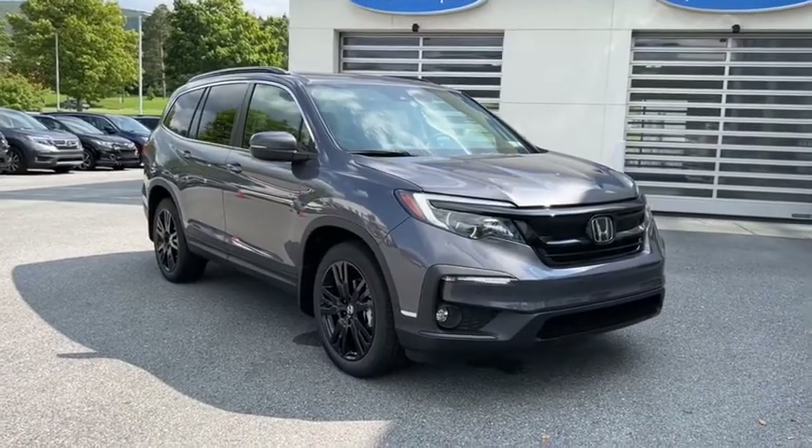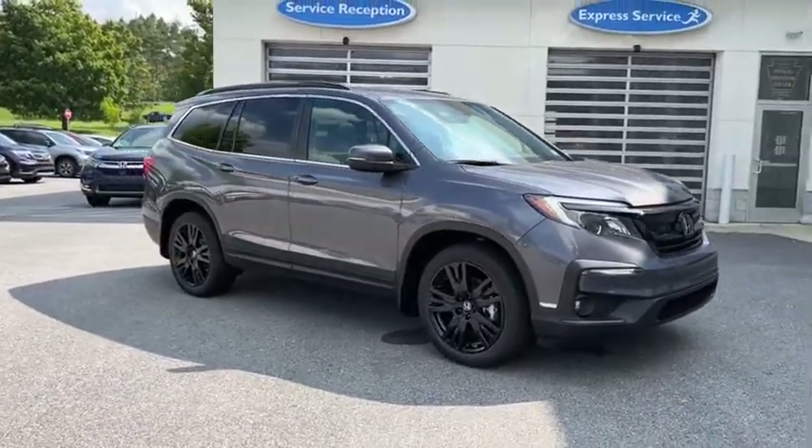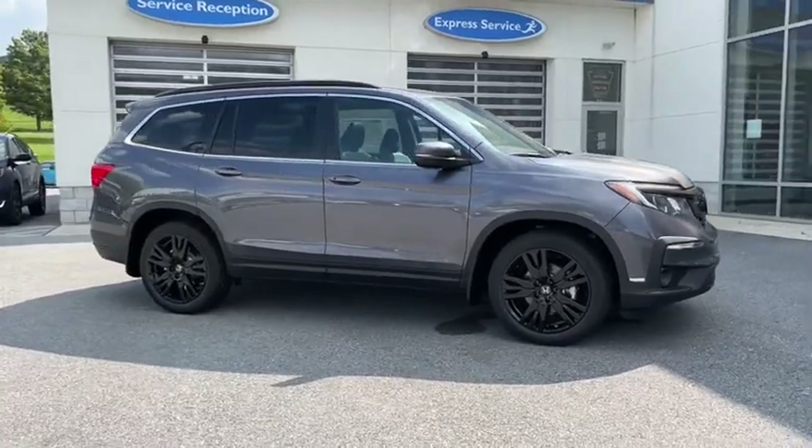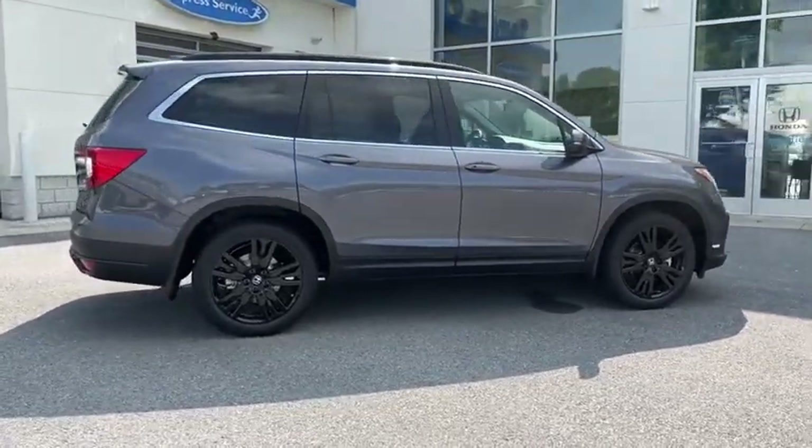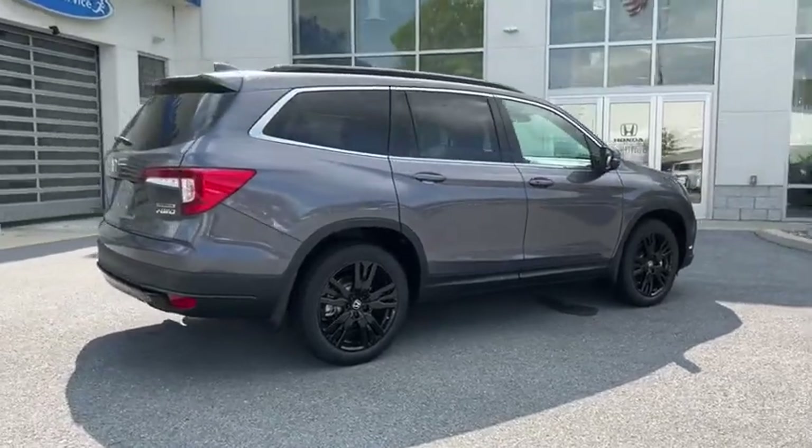We are pleased to show you the 2022 Honda Pilot: optimal utility, indulgent interior, powerful performer. You'll be ready for almost anything in the Honda Pilot.